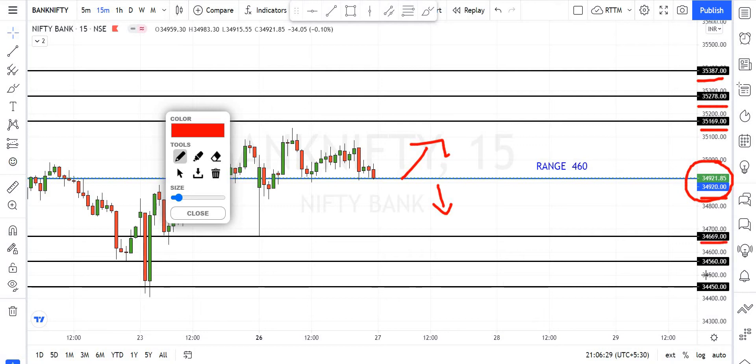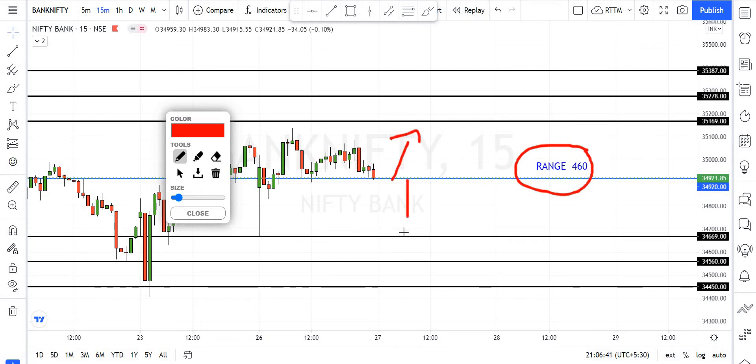The support break is at 34,560 and 34,450. The downside levels are at 34,600. The upside target is 34,000 and the downside is 34,600. This resistance has a further downside of 35,600.